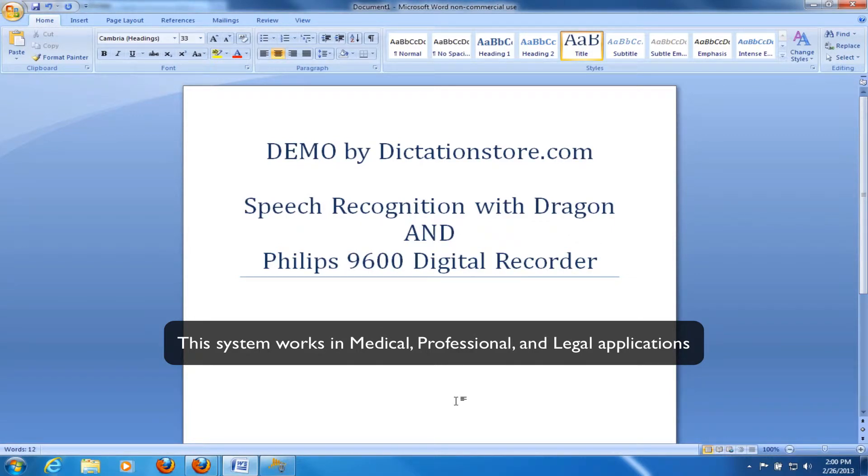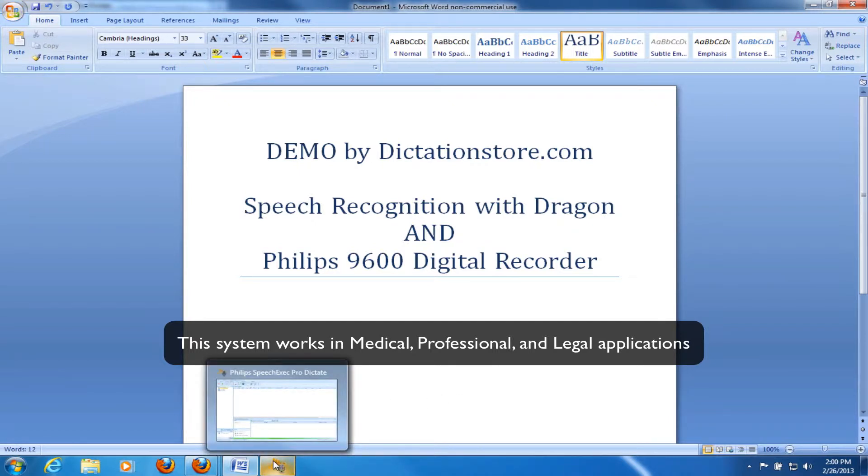Hello, this is Justin with Dictation Store, just here today to show you a demo with Dragon Naturally Speaking and the Philips 9600 digital recorder. This solution together creates a back-end speech recognition system that allows you to dictate like you normally would on a digital recorder, then download it to your computer and use the Philips software to transcribe it using speech recognition software and deliver it to a transcriptionist or secretary for editing.